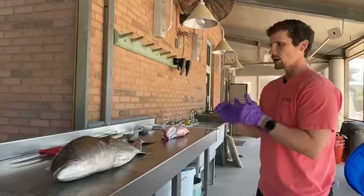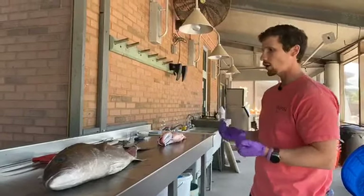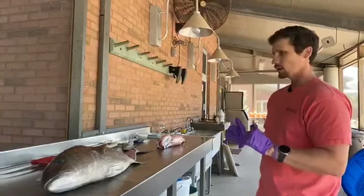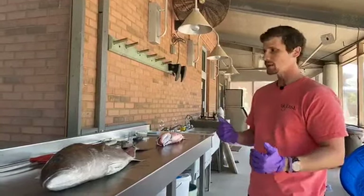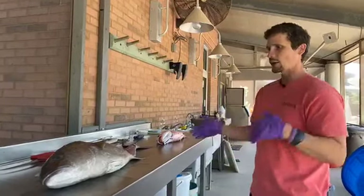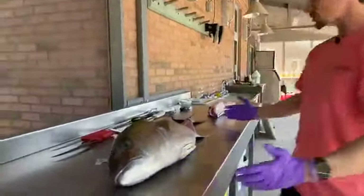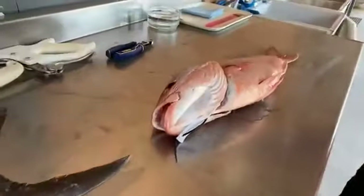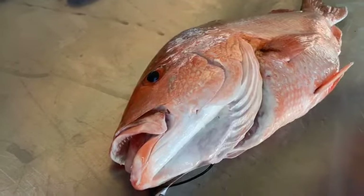Otoliths are typically found in the same location in all fish - just behind and below the brain - but they are very different in size and shape based on species. Looking at this big fish versus this smaller fish, start thinking in your head: do you think the otoliths will be the same size and shape? We'll go into more detail about why they might be different once we get them out.